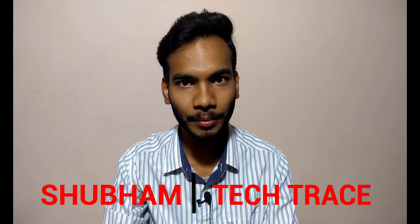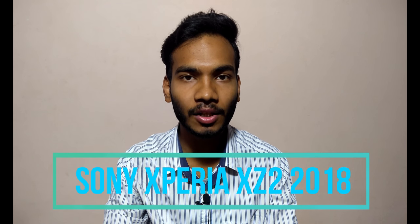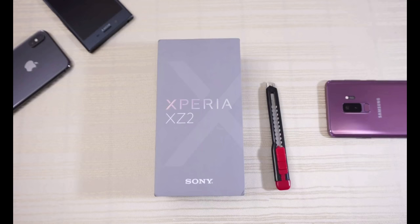Hello friends, this is Shubham and welcome to my channel Tech Trace. Today in this video we are talking about the latest smartphone by Sony, that is the Sony Xperia XZ2. We'll see all the specifications, pros and cons, and the technical stuff inside and outside the phone in this video.